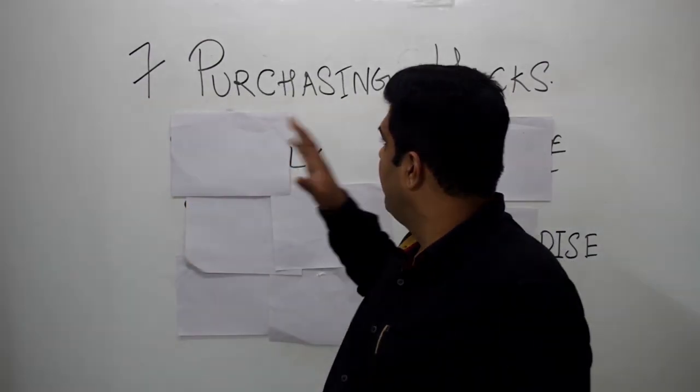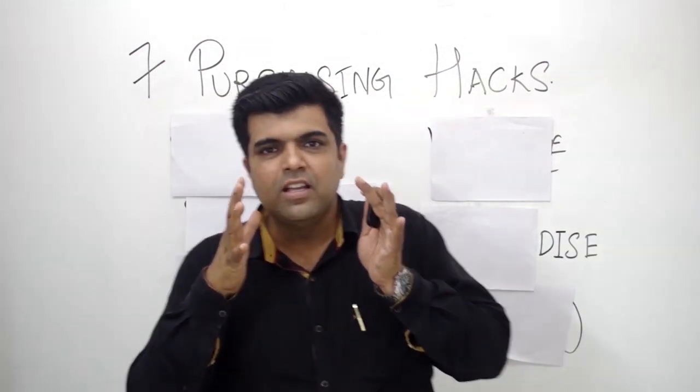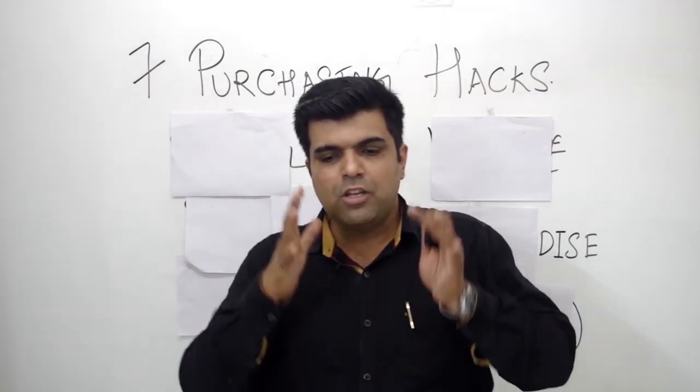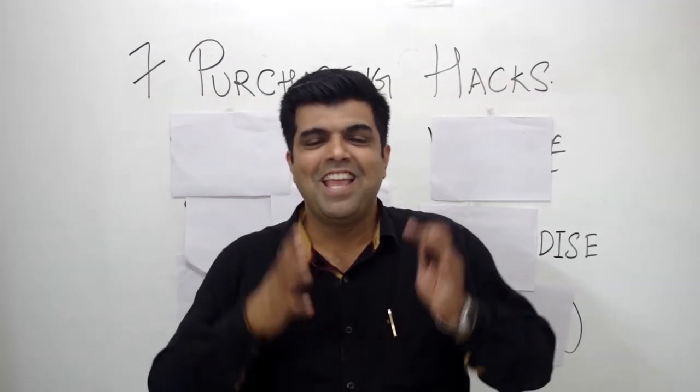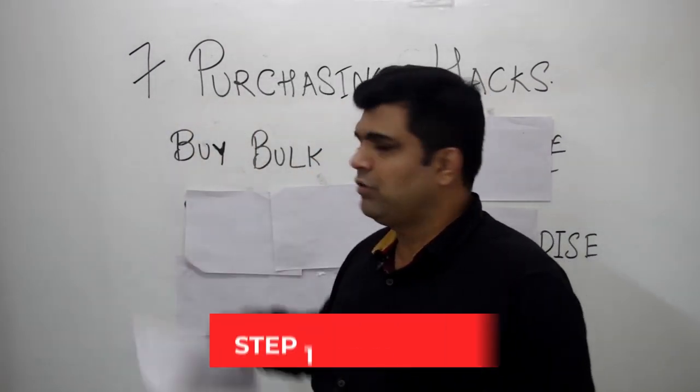Today I have got for you 7 Purchasing Hacks. These are specific strategies that, if you follow them, will make sure you save a lot of money in purchasing, and that will add to the bottom line as far as profits are concerned. Let's check out the first one.